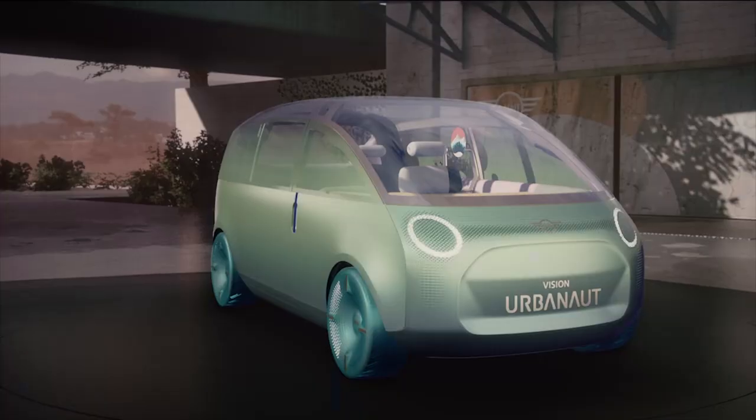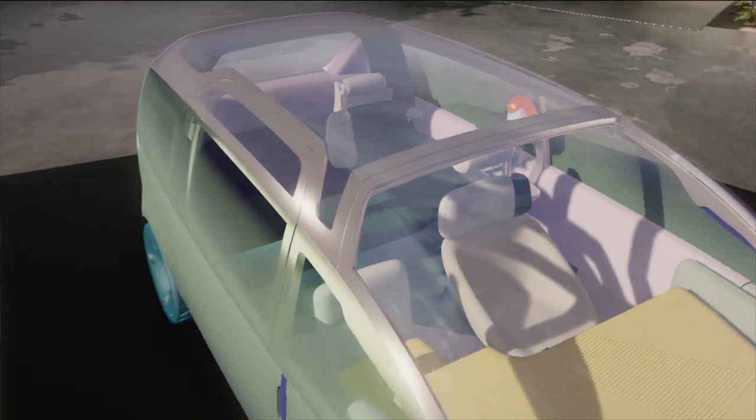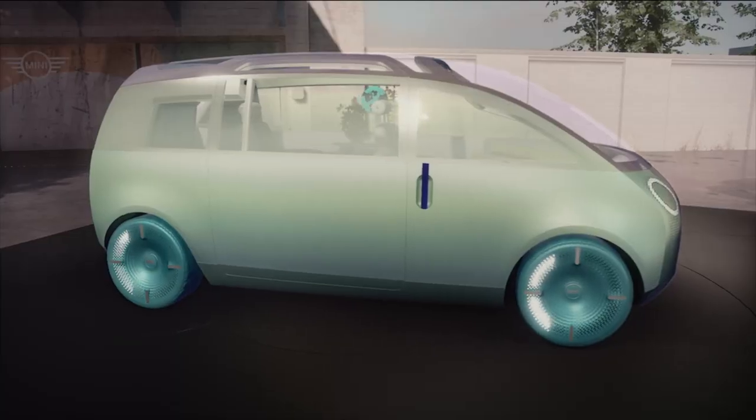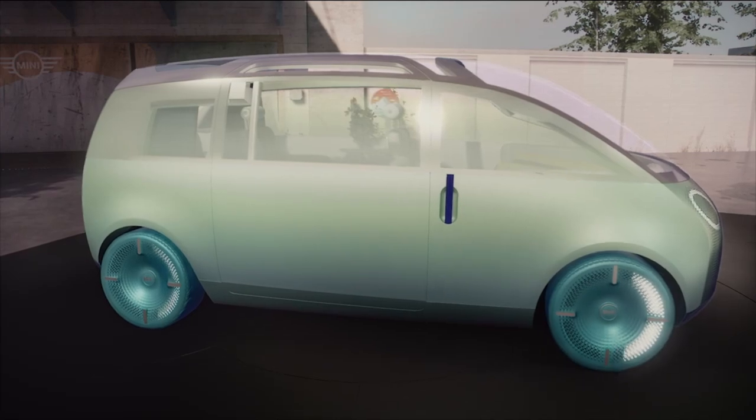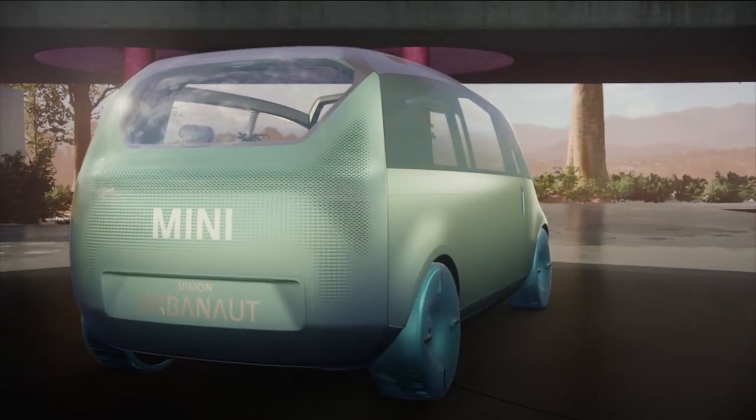Now let's take a look at the exterior. The exterior of the Urbanaut should be recognizable as a MINI on the first read. The wheels straight in the outer corners, short overhangs, and gently convex surfaces. And of course, we wanted to establish new design elements.